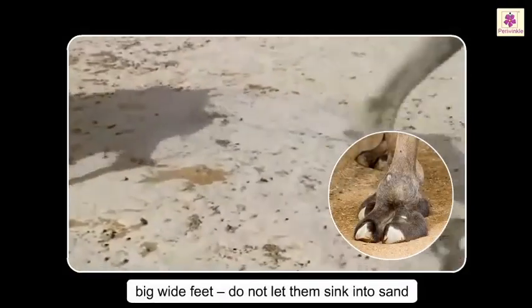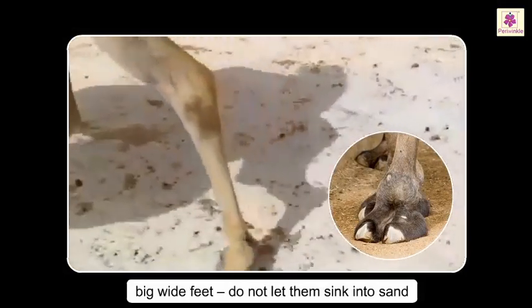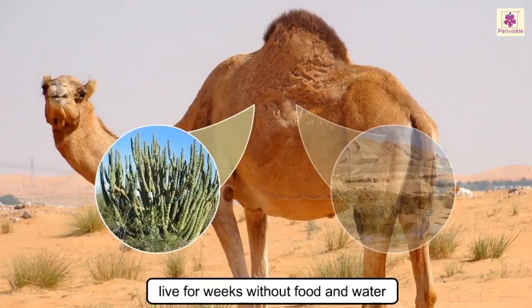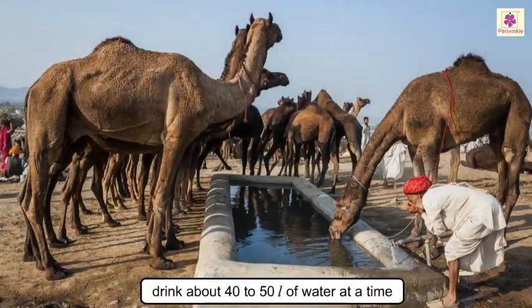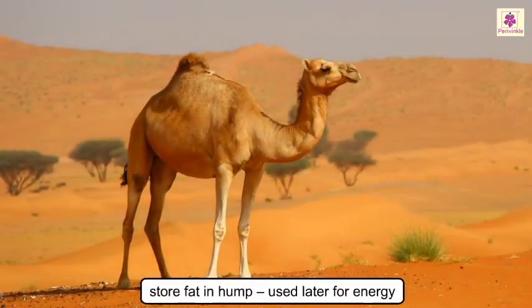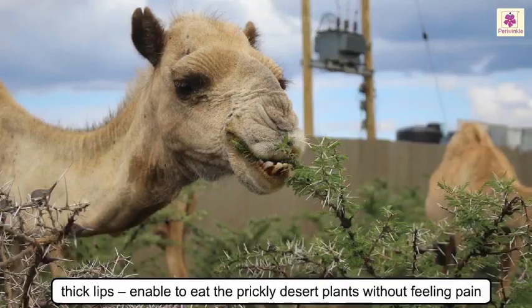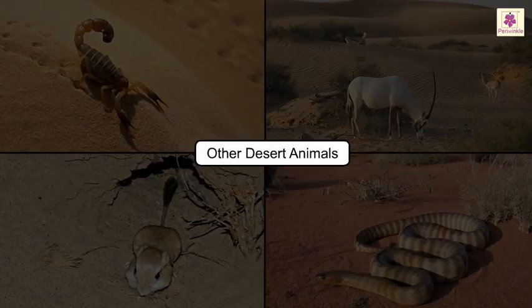Their big wide feet enable them to walk on sand easily without sinking into it. They can live for weeks without food and water, and can drink about 40 to 50 liters of water at a time. They store fat in their hump which is used later for energy.